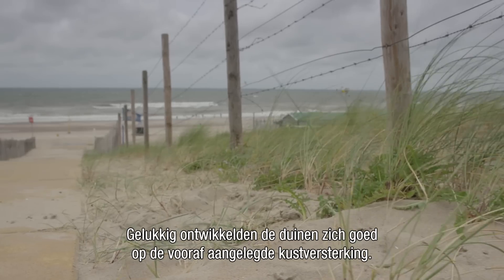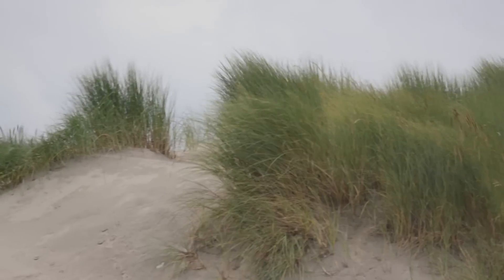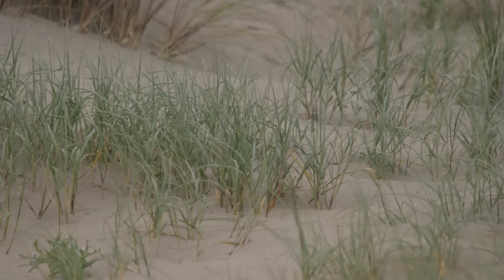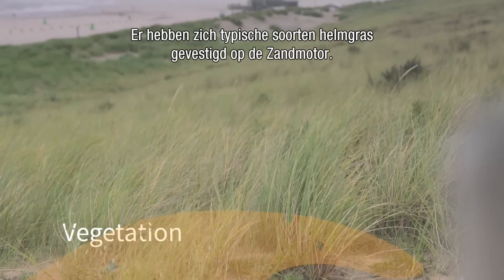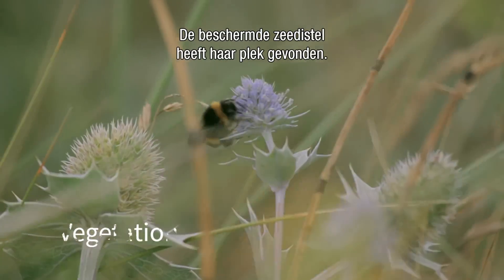Fortunately, dunes developed well on the previously built coastal reinforcement. Characteristic types of beach grass have settled on the sand motor, and the sea holly — a protected plant species — also found its home there.